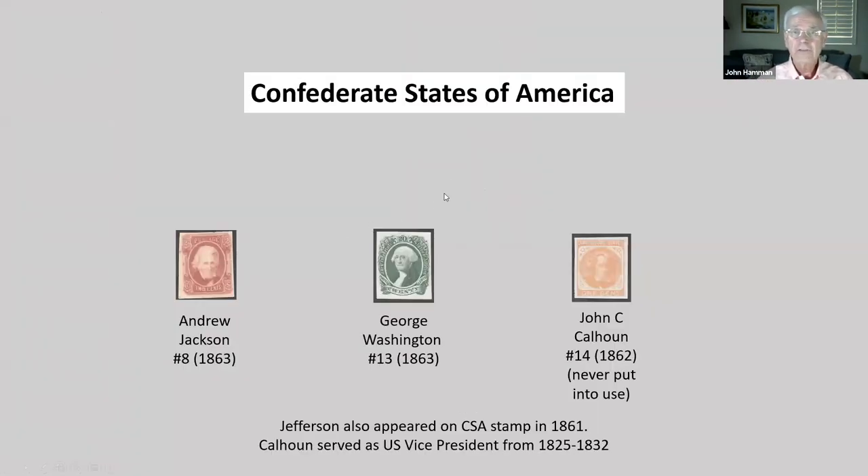How about the Confederate States of America? Washington, Jefferson, and Jackson were all slave owners. In fact, 12 of our first 18 presidents — through Grant — owned at least one slave at some point in their lives. John Calhoun is on the Confederate stamps because he was a U.S. VP before the war between the states, as the South referred to it.